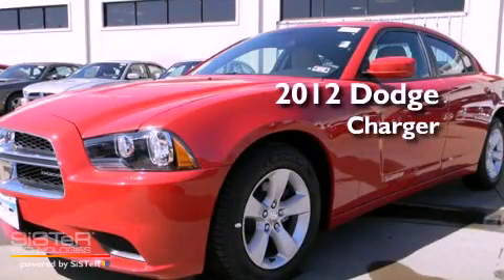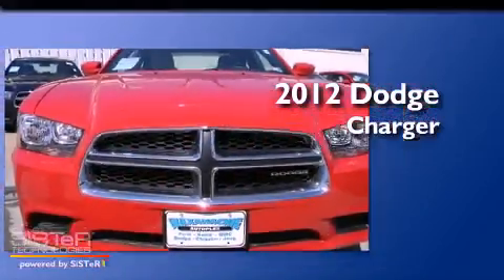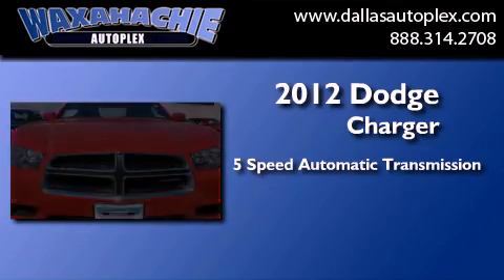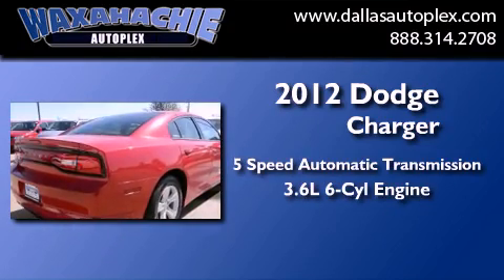This is a brand new 2012 Dodge Charger. This four-door sedan has a five-speed automatic transmission and a 3.6-liter V6.